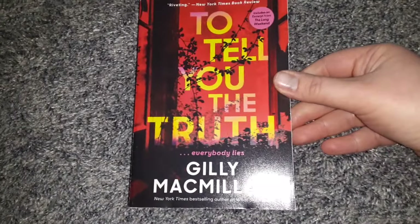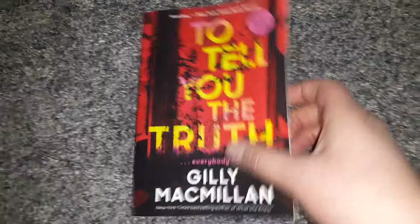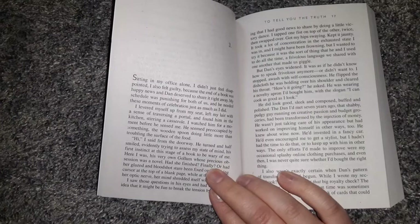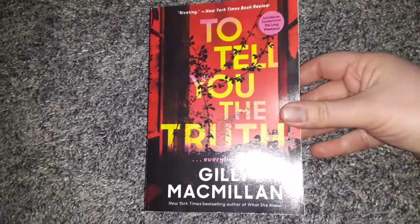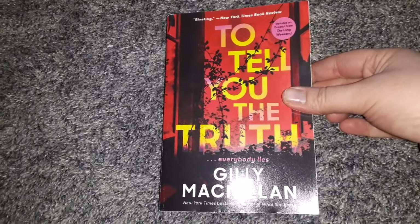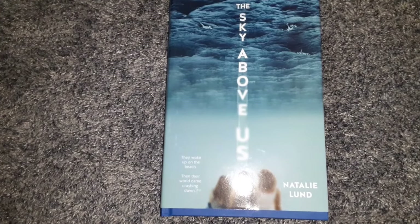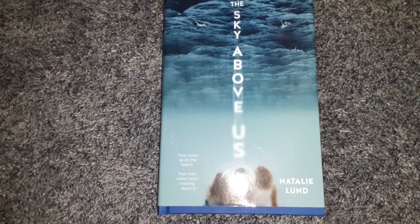I also found To Tell You the Truth by Gillian McMillan, one of my favorite authors — this is a paperback. I'm starting to get to where smaller print is becoming difficult to read, but this isn't too bad, so I'm going to try it out, and if it doesn't work I'll pass it along. Then I found a hardback, The Sky Above Us by Natalie Lund. I've been finding so many good books at Dollar Tree but haven't been picking all of them up because I have a lot on my TBR shelf at home.